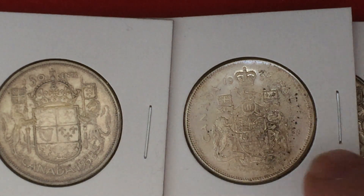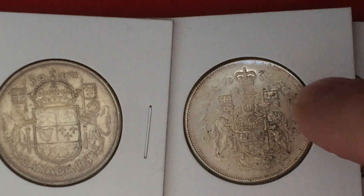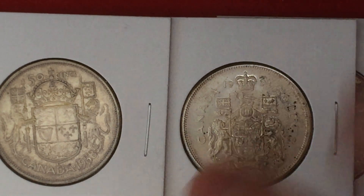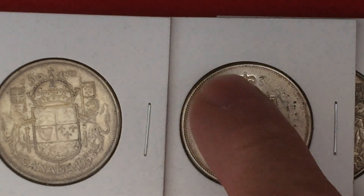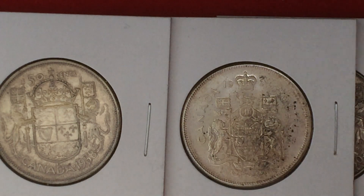They changed it quite a bit. They added a flag on each side, they shrunk the shield, and they put in a much smaller crown. And instead of the date being on the bottom of the coin, the date is now up at the top, from 59, 60, all the way to 66, I guess.